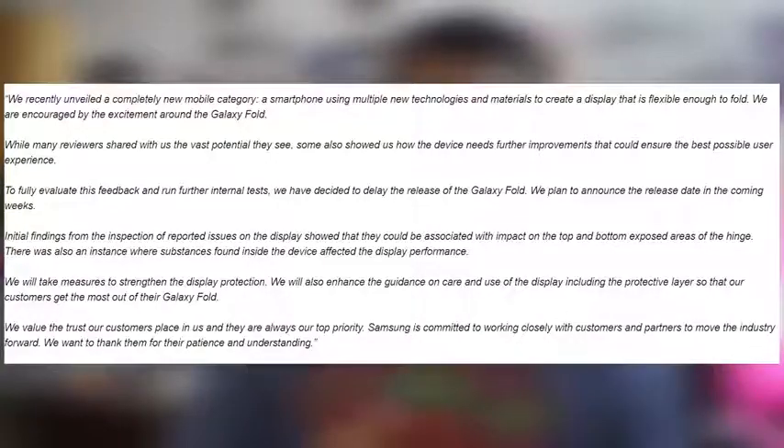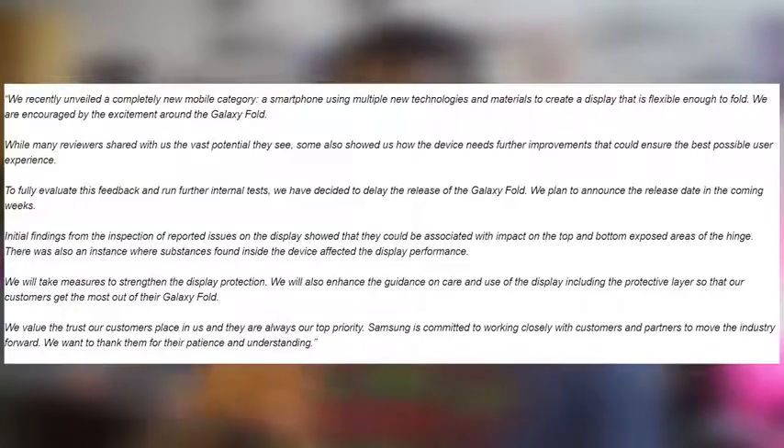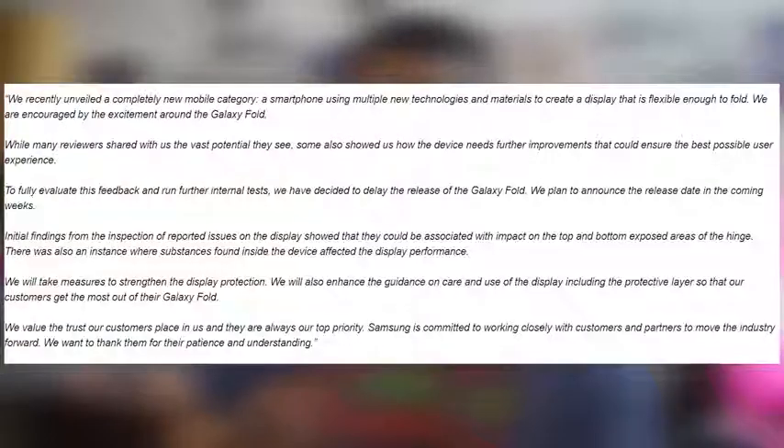Samsung goes on to say they will take measures to strengthen the display protection. They'll also enhance the guidance on care and use of the display, including the protective layer, so customers get the most out of the Galaxy Fold — meaning they'll give you a big, prominent warning: please do not remove this. They round up by saying they value and trust their customers in the US, and Samsung is committed to working closely with customers and partners to move the industry forward.